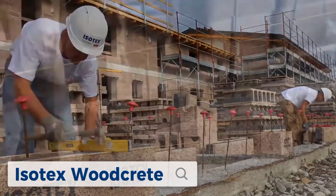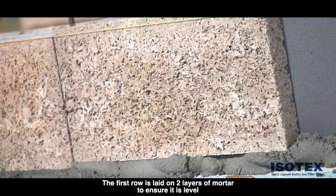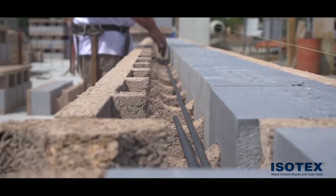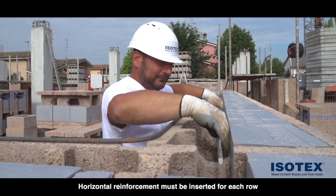Finally, we have Isotex Woodcrete, a composite material made from wood fibers and cement. This combination creates a strong, durable and highly insulating building block. Isotex Woodcrete is breathable, fire-resistant and has excellent thermal and acoustic properties. It's an ideal material for creating healthy, energy-efficient homes with a low environmental impact.